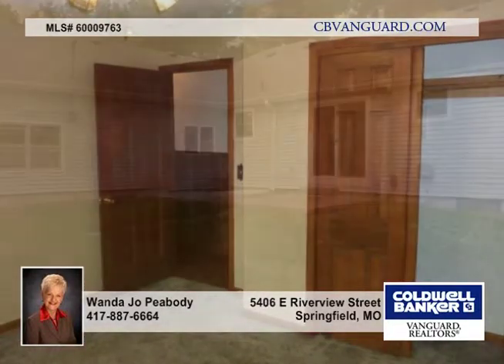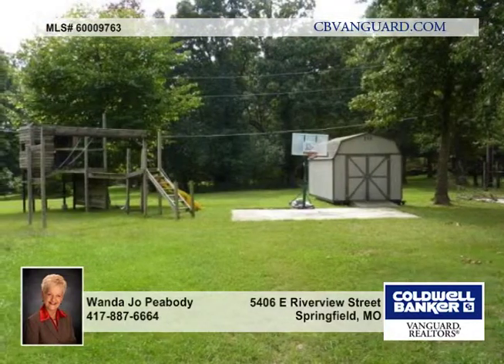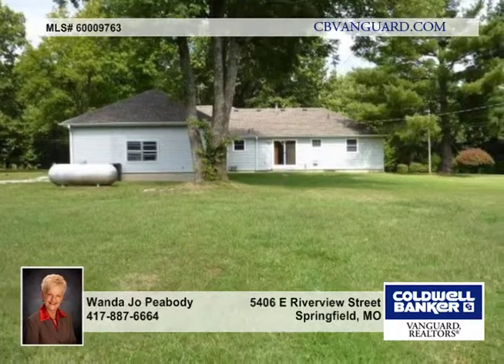You can expand this home with lots of room. Enjoy the view of the trees and wildlife. The James River is just across the street. Call to see this home in person.